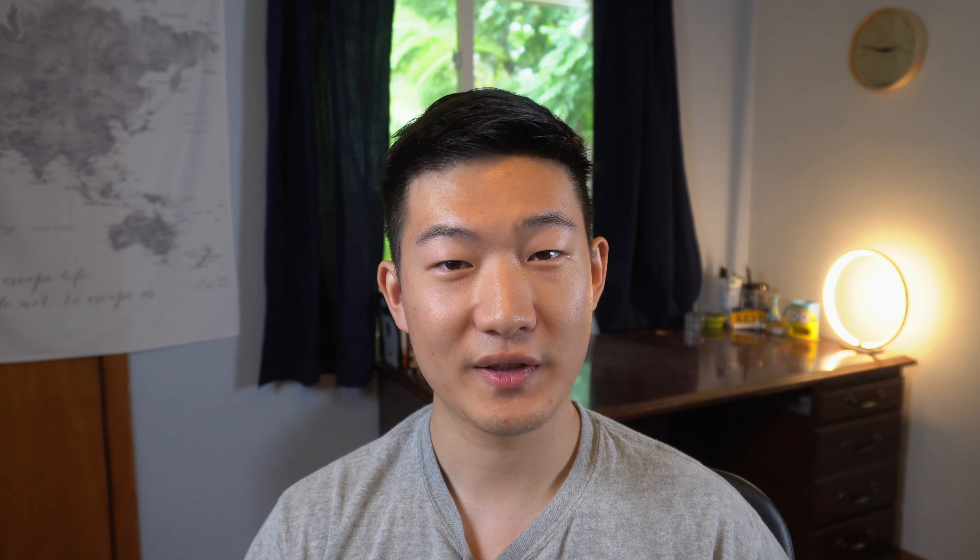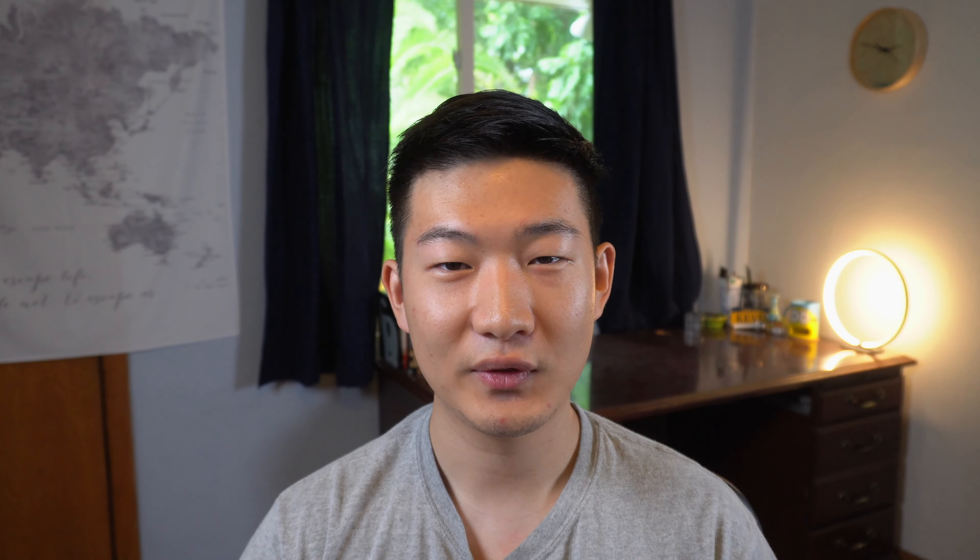Regarding student life on campus, all student groups, including sororities and fraternities, must submit a plan to maintain health and safety. UF is trying really hard to develop a campus culture where wearing facial coverings and social distancing is encouraged, and personal responsibility is essential to prevent the spread of the disease. On-campus residence halls will be open in the fall. The only significant change is that the 111 triples on campus will only house two people. There will also be modified visitation policies and enhanced cleaning protocols. If a student living on campus tests positive for COVID-19, they will be quarantined in one of several locations on campus for 14 days.